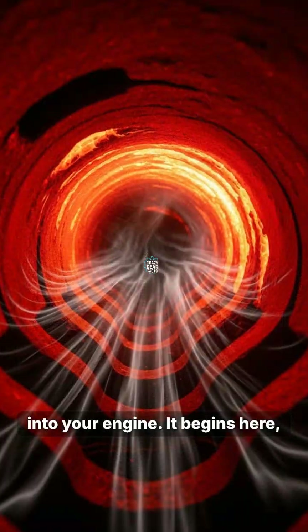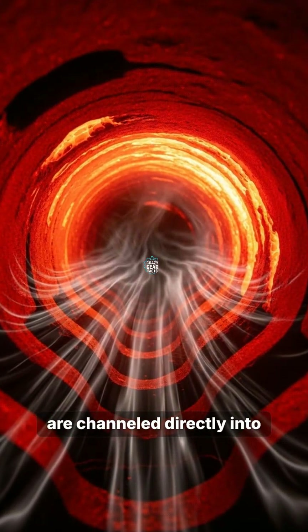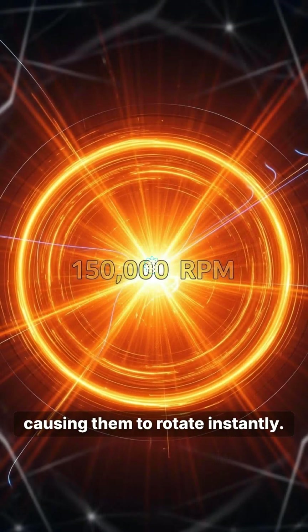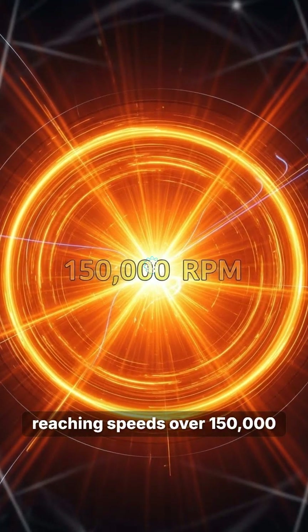It begins here, where hot waste exhaust gases are channeled directly into the turbine housing. These gases strike the turbine blades with immense pressure, causing them to rotate instantly. The velocity is mind-bending, reaching speeds over 150,000 revolutions per minute.